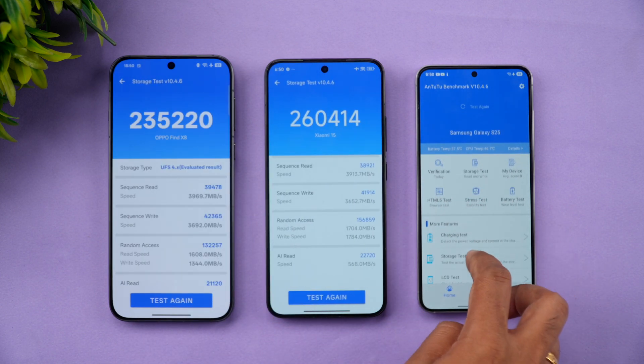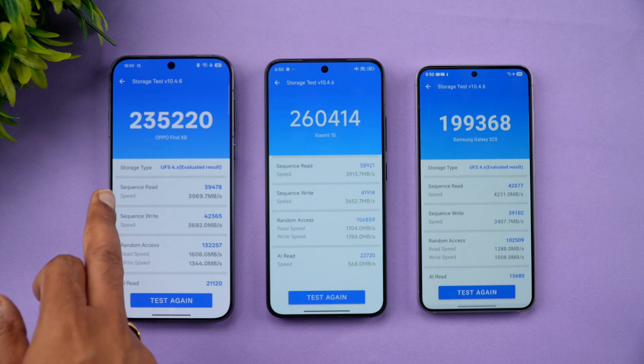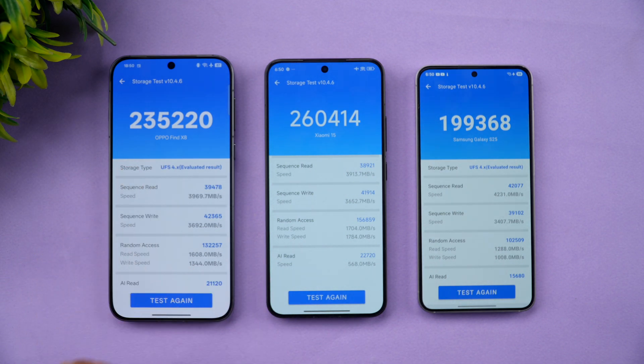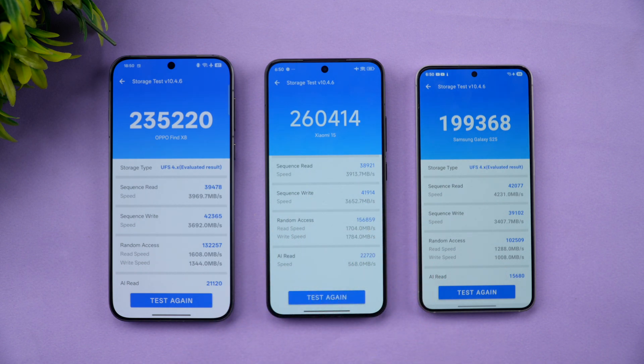For the storage test, all devices use UFS 4.0 or 4.1 storage. Read/write scores: Oppo Find X8 at approximately 22.35 lakh, Xiaomi 15 at 2.6 lakh, and Samsung Galaxy S25 at 1.99 lakh. All are solid in terms of read/write performance, though Xiaomi scores slightly higher on benchmarks.